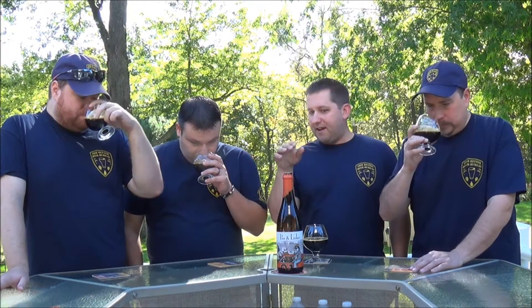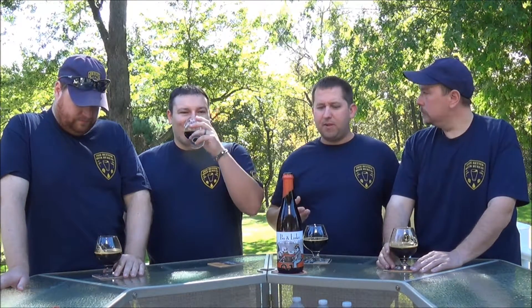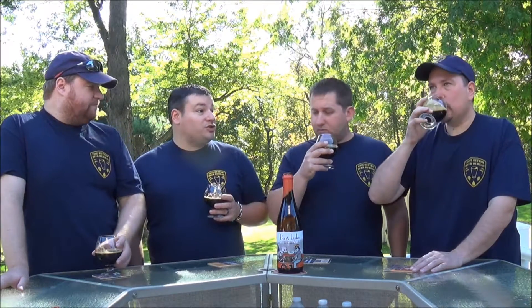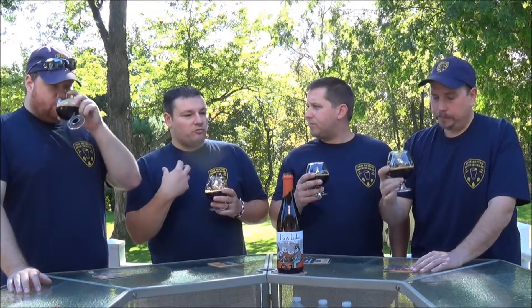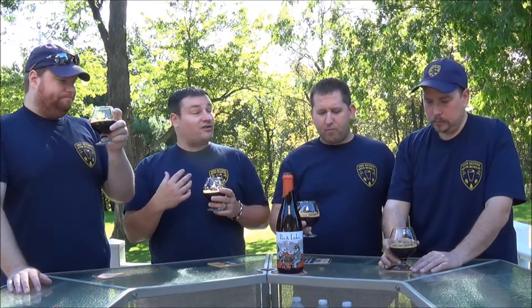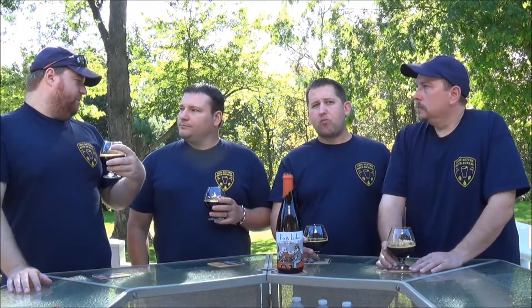The smoke kind of waves in at you — it comes right off the bat, then goes into some vanilla sweetness and maybe a little bit of bourbon, and then the smoke makes a second appearance. I feel like in this beer, it really picked up that vanilla character from the barrel. That vanilla character is blending with the smoked flavor nicely. There's not a lot of oak component, but there's a pretty significant alcohol taste on the back end.